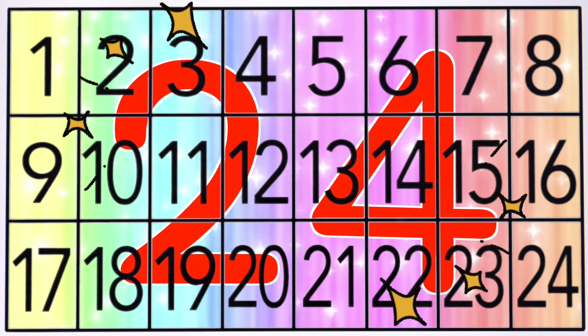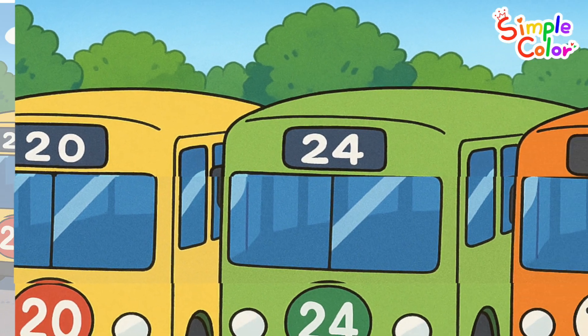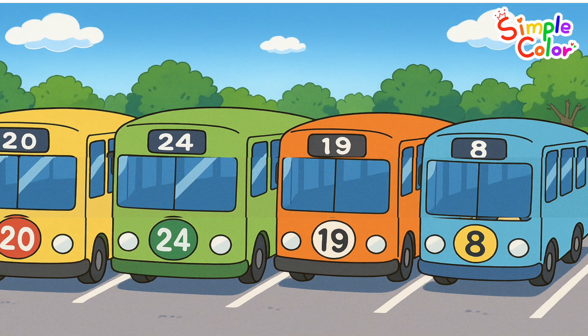Today we're going to learn about the number 24. Our animal friends need to take the number 24 bus for a picnic. Can we find the number 24 bus?